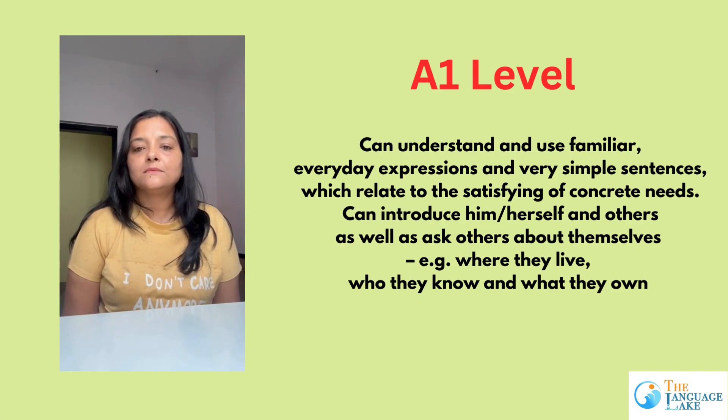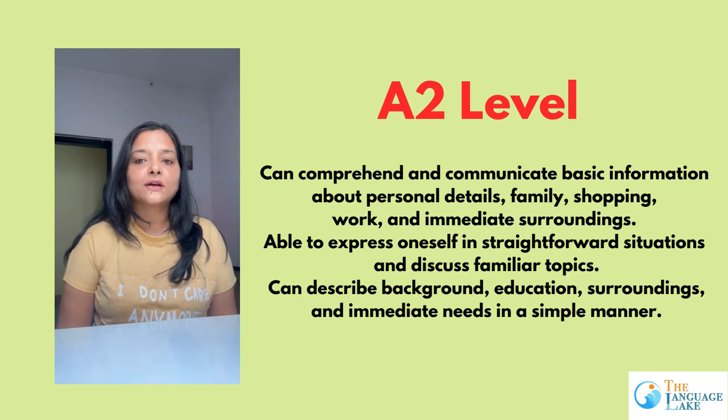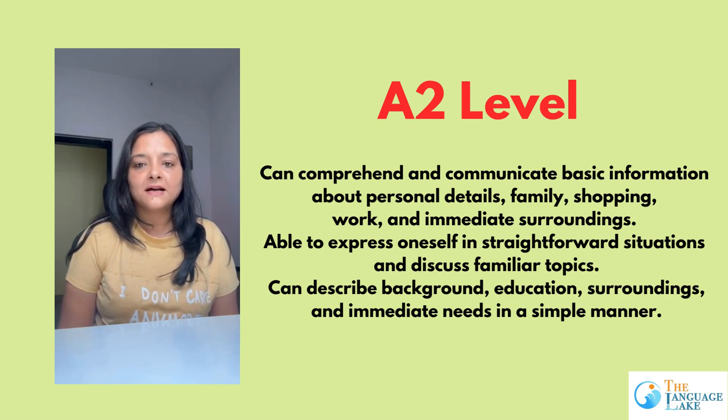A2 level is a bit more advanced than A1, wherein you have better vocabulary. In A1 you talk about yourself in the present tense, but in A2 you are going to talk more in the past tense. You will learn a lot more vocabulary and advanced grammar compared to A1.